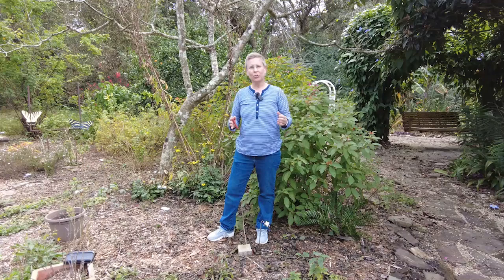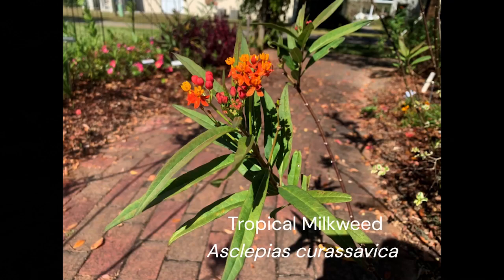Hi, I'm Beth with the University of Florida Escambia County Extension. One of our favorite butterflies that we see in the garden are the monarchs, and we really grow a lot of milkweed to attract those and have them stay — our wonderful host plant.